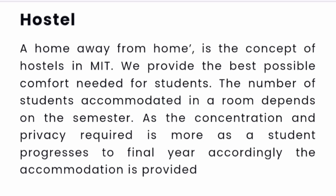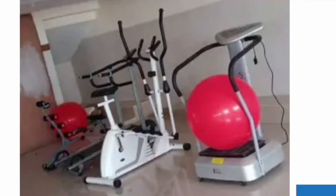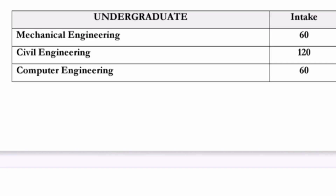The college provides most facilities for both boys and girls students on campus itself. Depending on the semester, different types of accommodation are provided to students. There are three-sharing rooms available, along with gym facilities and a food mess facility on campus.